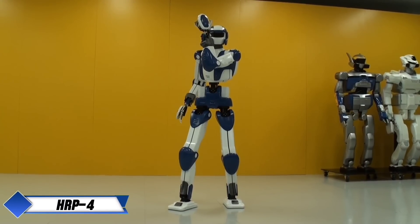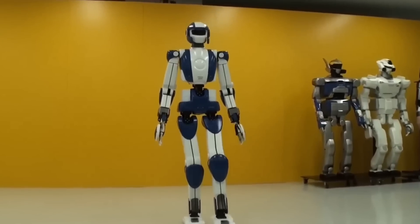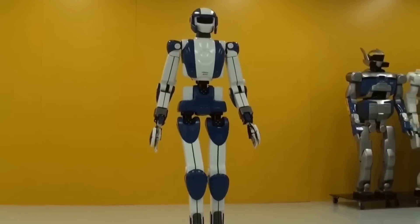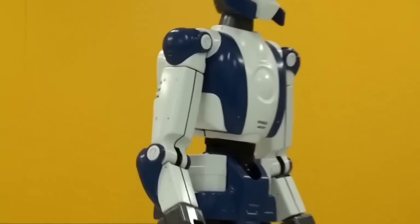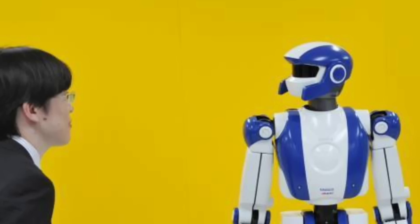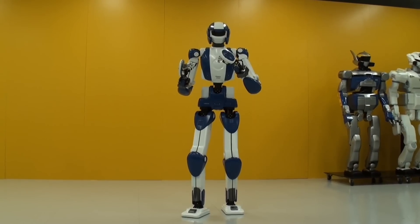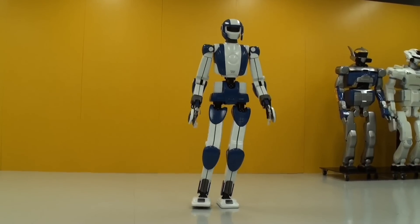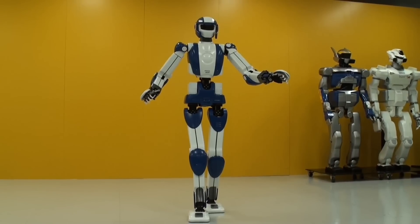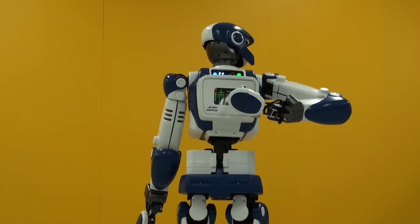Kawada Robotics made waves at IREX with the presentation of its humanoid robot HRP-4, a model that has continued to impress since its debut in 2010. Weighing just 39 kilograms and standing 151 centimeters tall, HRP-4 is a compact and lightweight robot known for its agility and precision. Initially designed to demonstrate Japan's capabilities in robotics, HRP-4 has primarily been used for promotional purposes, showing off its advanced movement and adaptability.